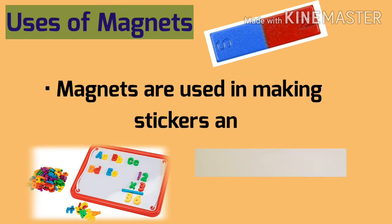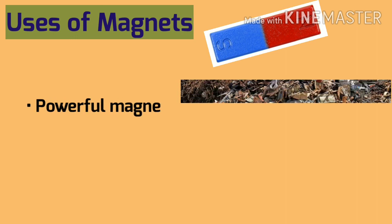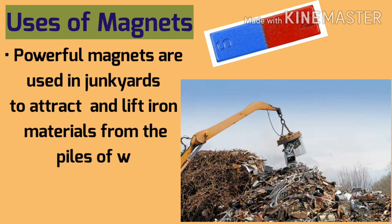Magnets are used in making stickers and magnetic toys for children. Powerful magnets are used in junkyards to attract and lift iron materials from piles of waste.